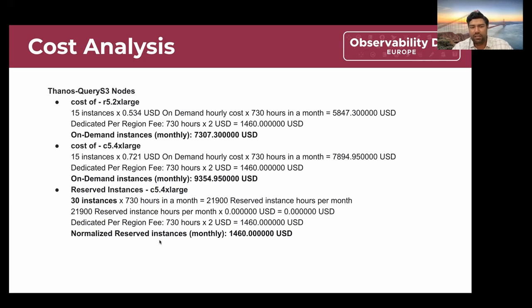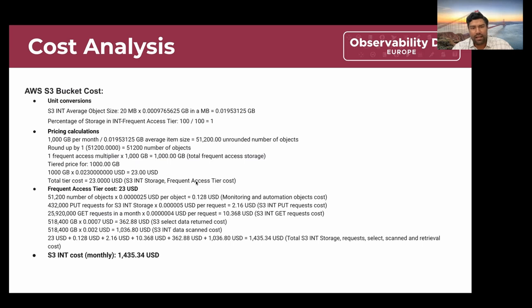Overall we estimated the 4x scale-out node cost to be around $1,460. The last component is AWS S3 bucket cost. S3 buckets are charged based on the amount of data stored, the amount of data retrieved, and the scan operations. Plugging in all the information from our predictions gives us an estimate of approximately $1,400 per month for S3.